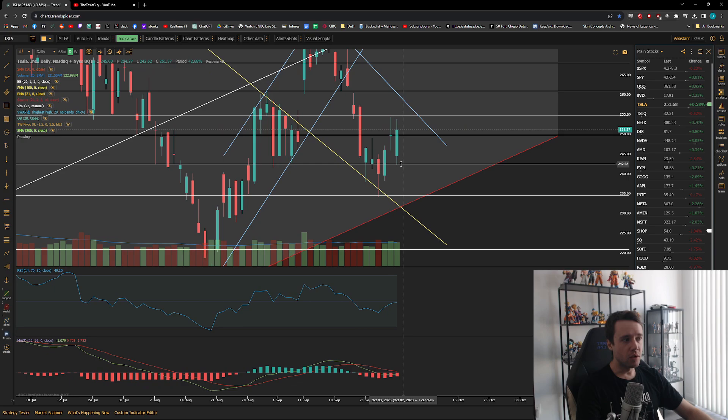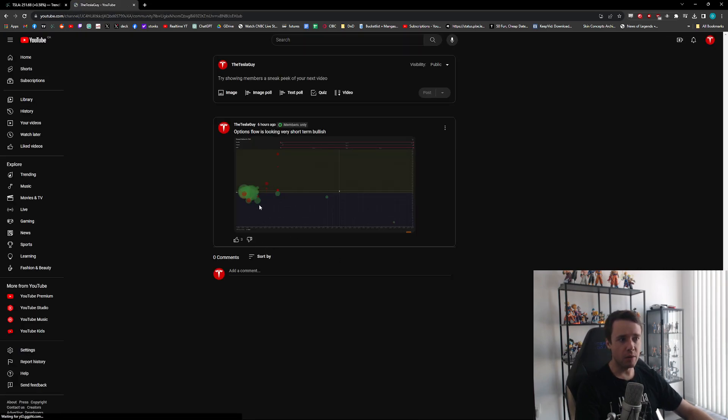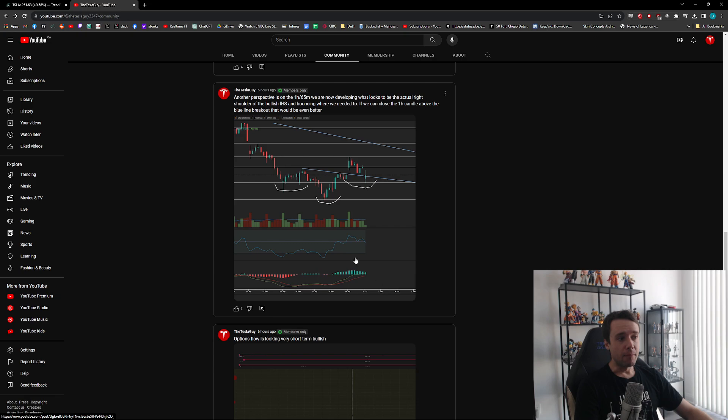We got a beautiful bounce right off that general support level and the 100-day moving average, and off of that we had a beautiful red-to-green movement, which was great to see. We talked about how we were bouncing right off of it, options looking very bullish in the morning on that red — bulls were buying.